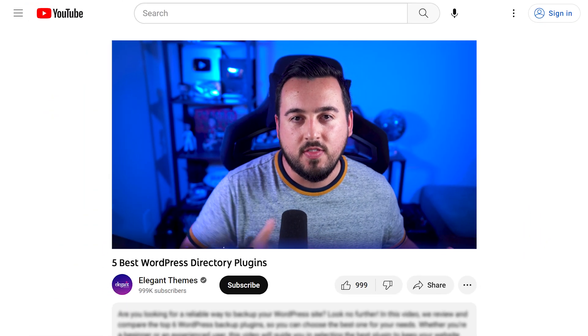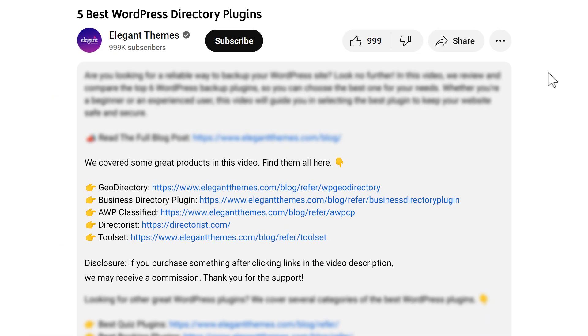Before we continue, do yourself a favor and head to our description. There you'll find a link to every plugin featured in this video. And if you purchase using these links, we may receive a commission which helps support our team and all of our ad-free videos.